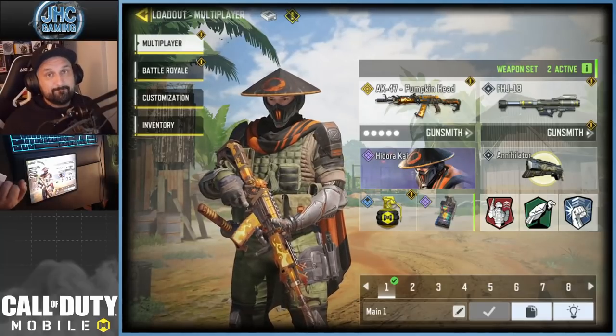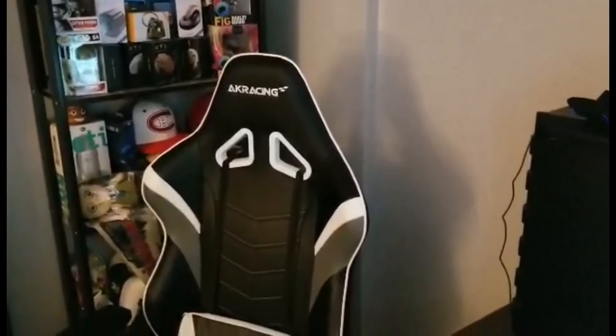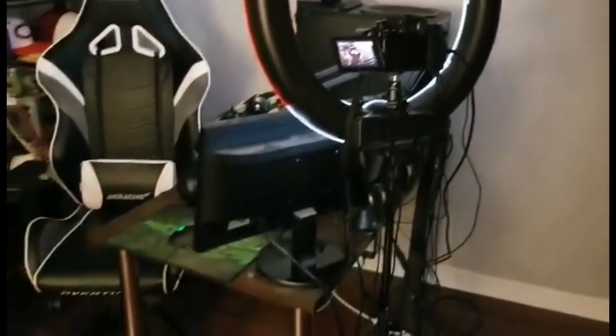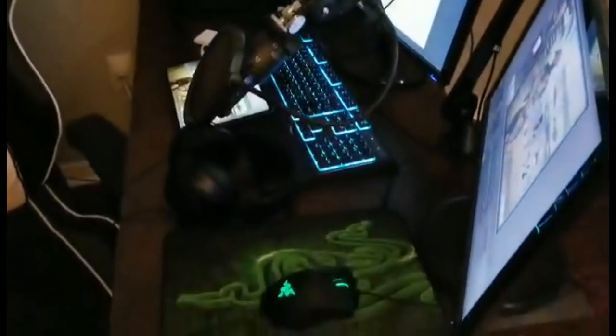Here's the setup tour. When I stream, you see my face and my wall, but you don't see the whole picture. If I take a few steps back, you can see the camera I'm using, the ring light, and the whole setup. I've got a small table — two monitors, stuff in the back, keyboard, mouse, iPad on the desk, headset, and mic. I'm also using a second cam now.